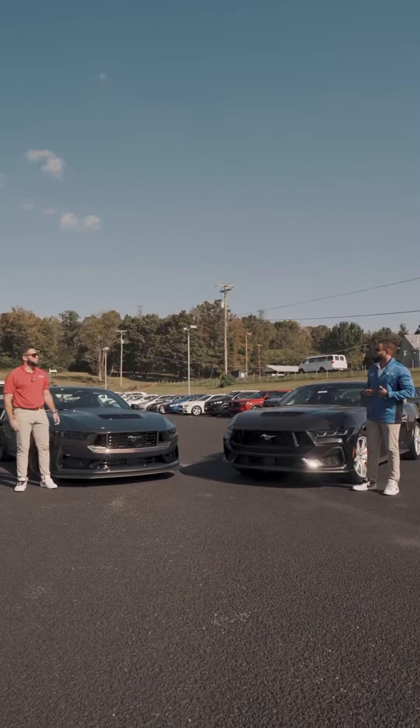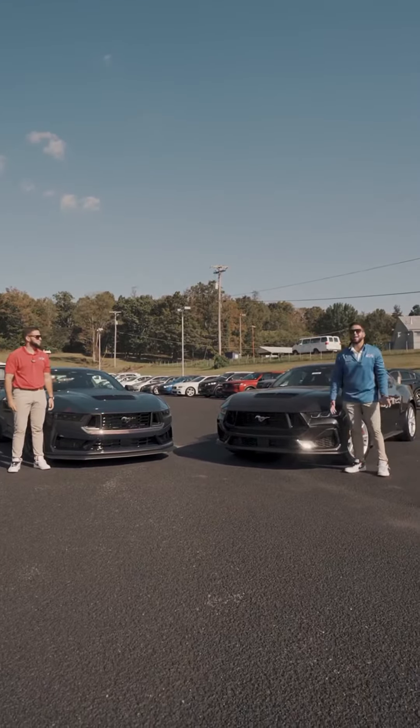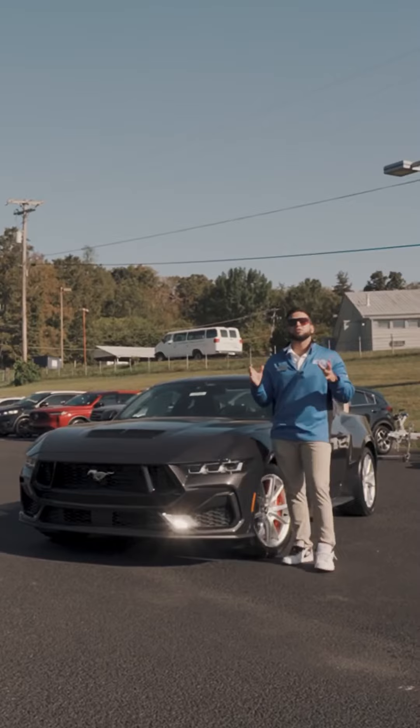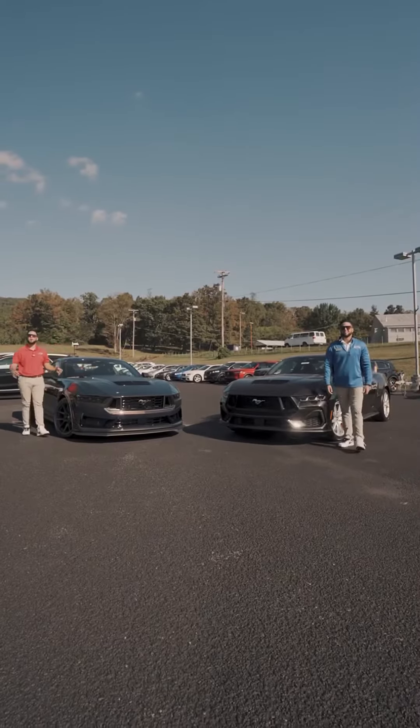Are you just going to repeat everything that I say? You're right, I'm going to repeat everything you say. Watch and see. And I'm going to be reviewing the 2024 Mustang GT. And I'm going to be reviewing the 2024 Dark Horse Mustang.